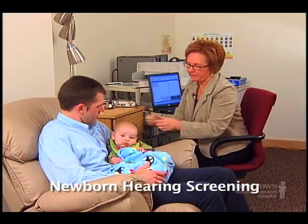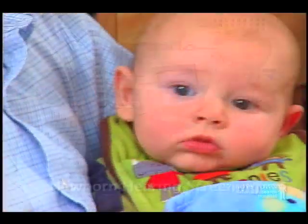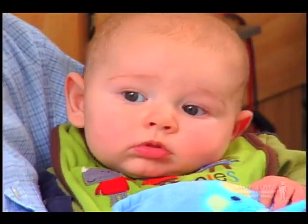Almost all babies born in the United States receive a routine newborn hearing screening either before leaving the hospital or within three weeks after dismissal. A small percentage of babies are referred for further hearing testing, which is conducted right here at Boys Town Hospital.